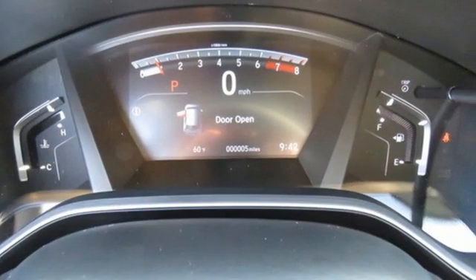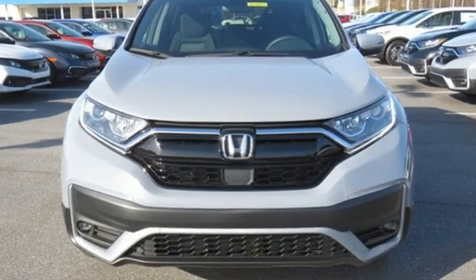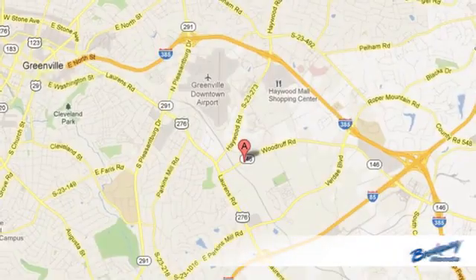Honda's created some of the most admired vehicles on the planet. See what it can do for you when you take it for a test drive. Call, click or stop in today.